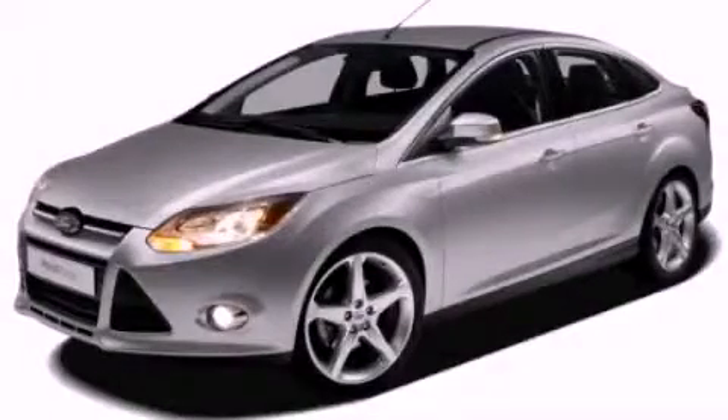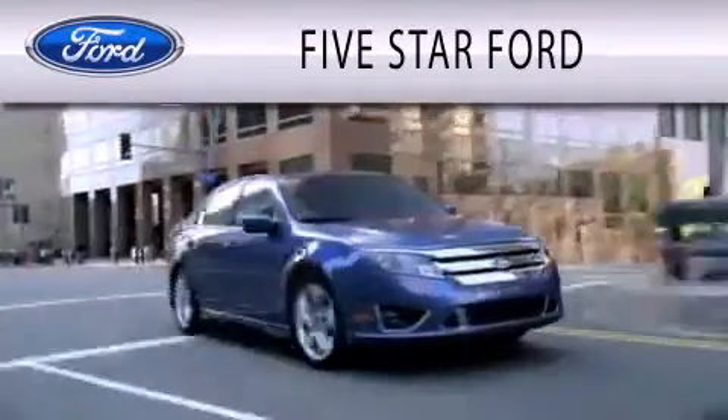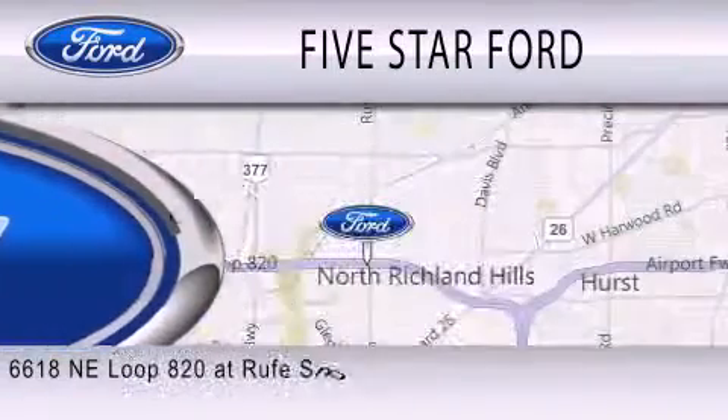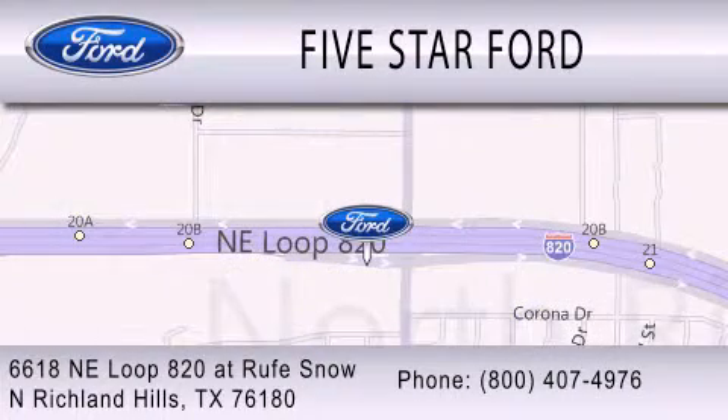Please call today to reserve this vehicle for a test drive. Five Star Ford is dedicated to doing everything possible to ensure that the experience you have selecting your vehicle is as pleasant as possible. We're located at 6618 Northeast Loop 820 at Rufe Snow in North Richland Hills.